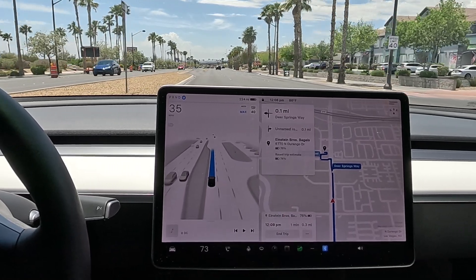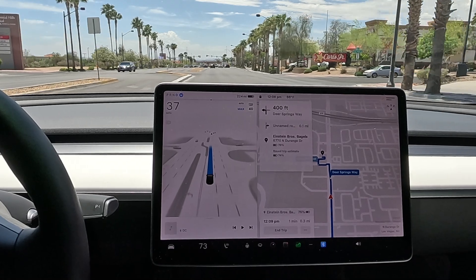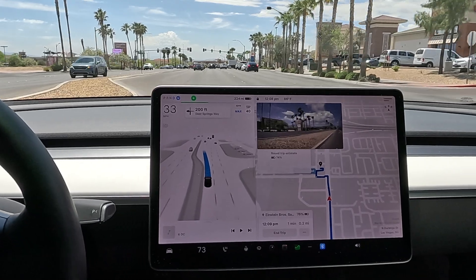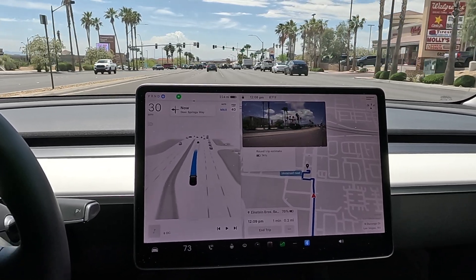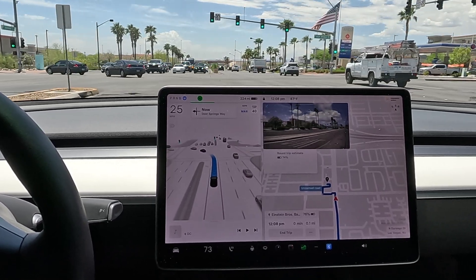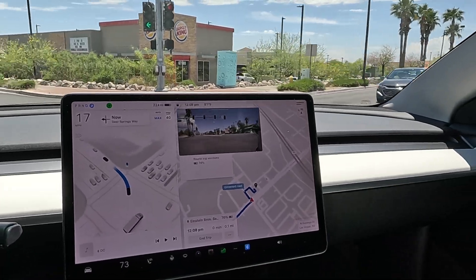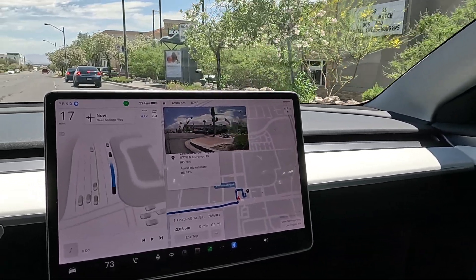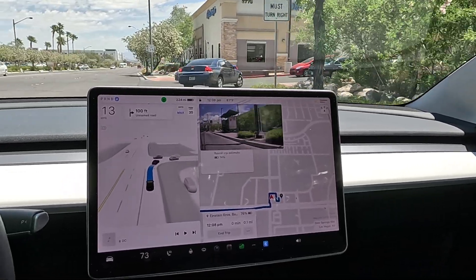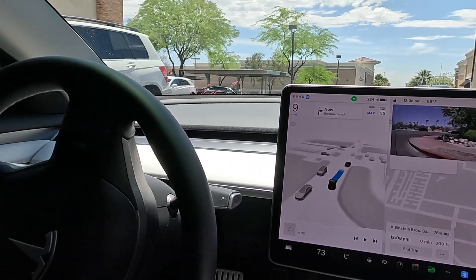0.3 of a mile, one minute to Einstein Bros Bagels. What are you eating for lunch today? I went to that steakhouse again last night — it was delicious. Protected green left. I checked my performance order — still showing May 22nd to June 19th. I'm ready for an update; I'm going to jump out of my chair the day I get a VIN. I've already been having visions of this Performance Model 3 in my life.